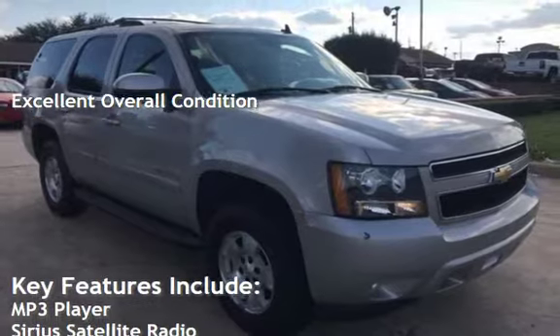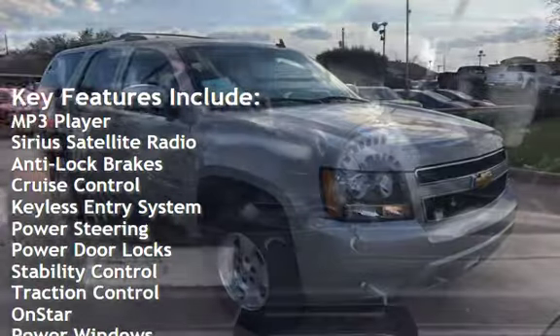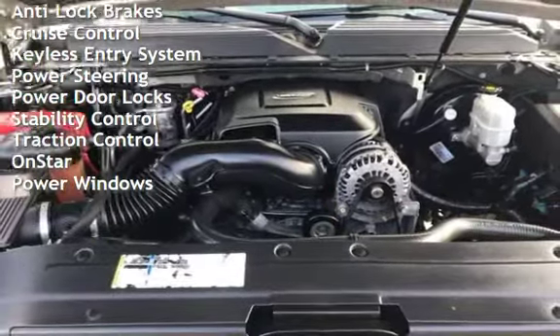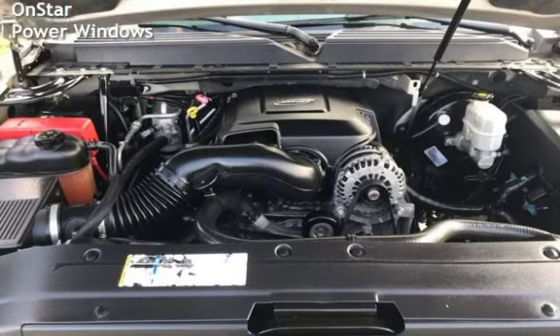Key features include: MP3 player, Sirius satellite radio, anti-lock brakes, cruise control, keyless entry, power steering, power door locks, stability control, traction control, OnStar, and power windows.